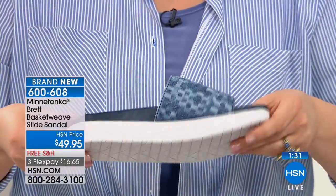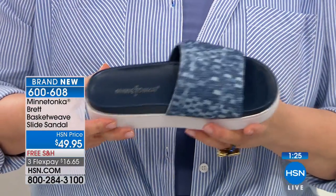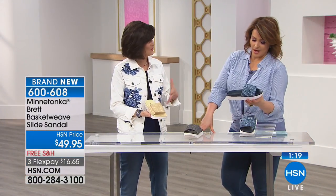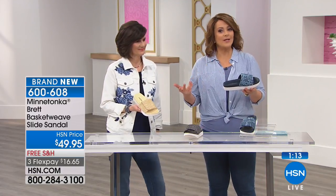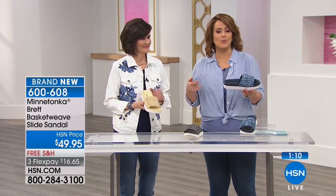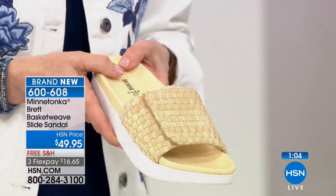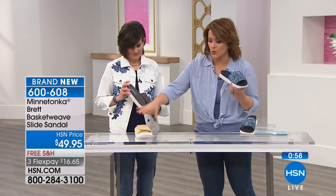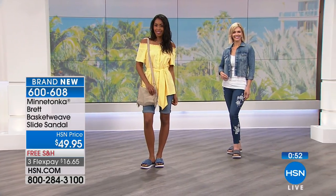What a wonderful way for us to add it to our line, and yet still within Minnetonka's interpretation — it's very important that we stick to who we are. You can see on the models: anything from your favorite denim to cute jean shorts or capris. Imagine your white jeans with this great denim style, or your fun bright pops of color or pastels with that lovely natural color. It really is the most effortless shoe, and it's adjustable.